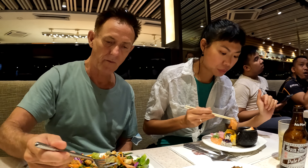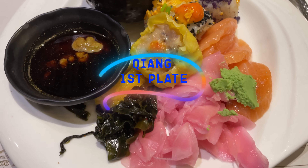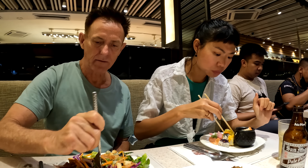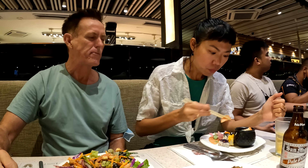It's in a great area — at SM Mall by the Bay, SM Mall of Asia. The food is good here. They do really good meat, like beef. It's nice.